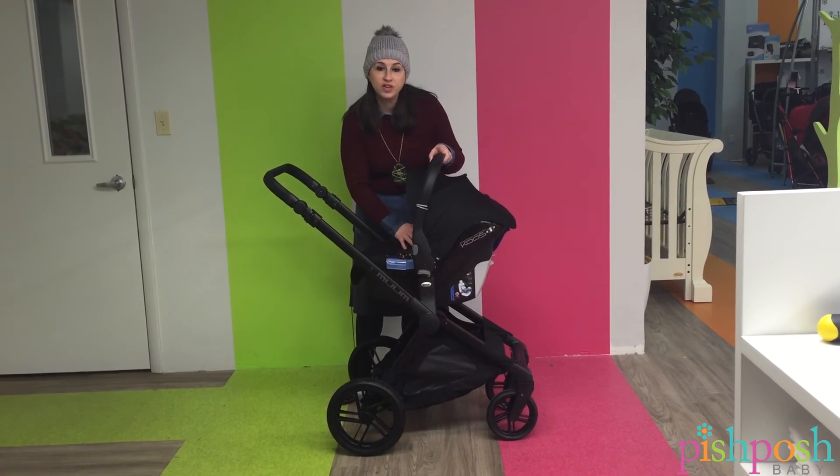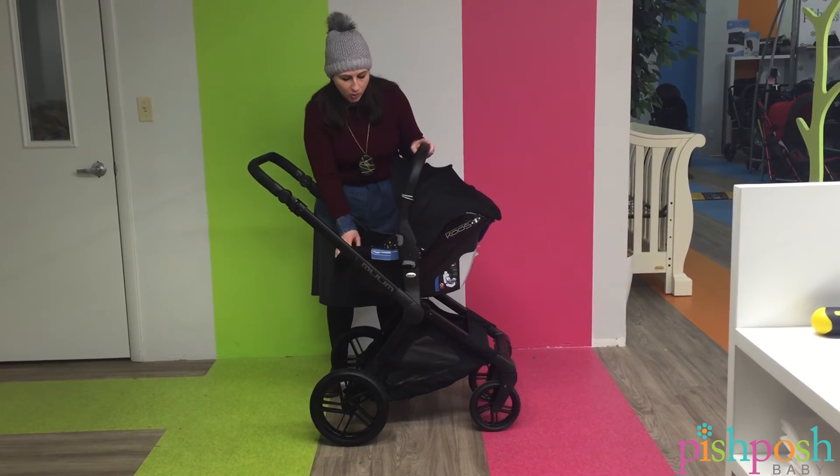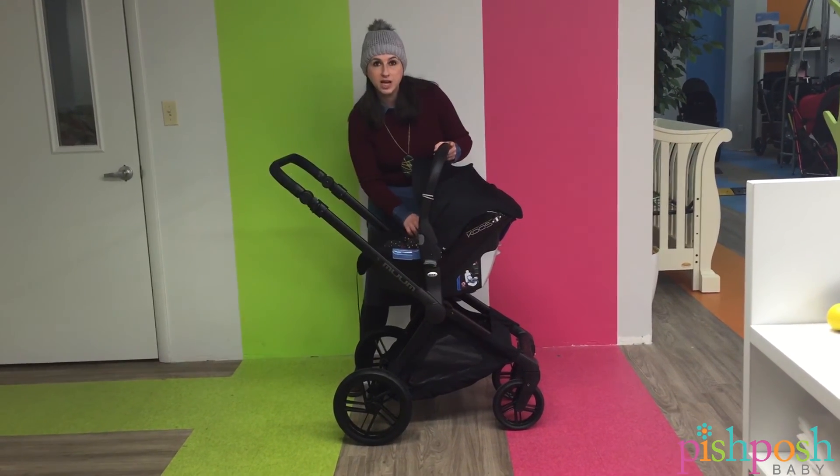The Costé comes with an infant insert to stabilize the baby when it's little and the head is flopping around a bit. They are going to be updating the fabric — this is just a prototype.